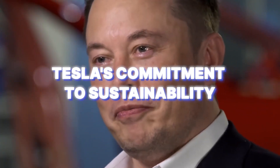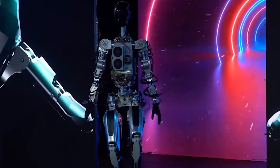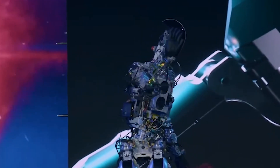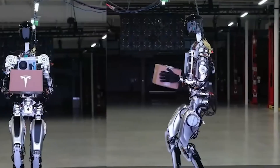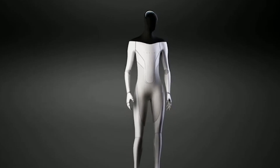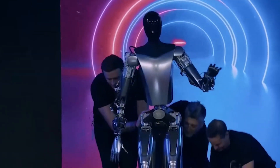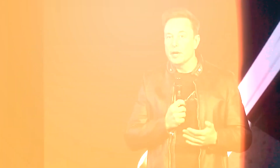Tesla cares a lot about being sustainable, and that includes its humanoid robot project. The Tesla Bot fits with the goal of making the world switch to sustainable energy by using electricity and being efficient. Using robots in industries like manufacturing and logistics can help reduce pollution and harm to the environment. For humanoid robots to succeed, it's important for people to like and accept them. We can change how people feel about humanoid robots by teaching them, showing them how robots can be useful in real life, and proving the benefits — involving the public helps everyone understand and trust this new era of automation.